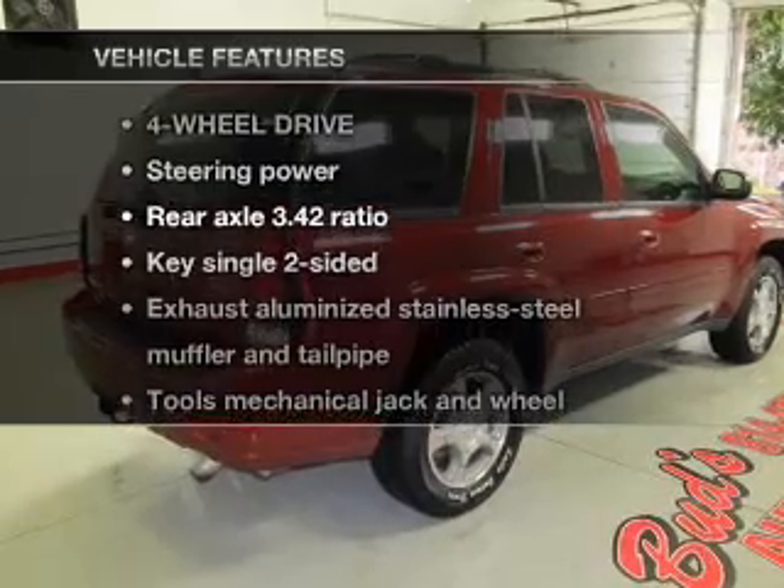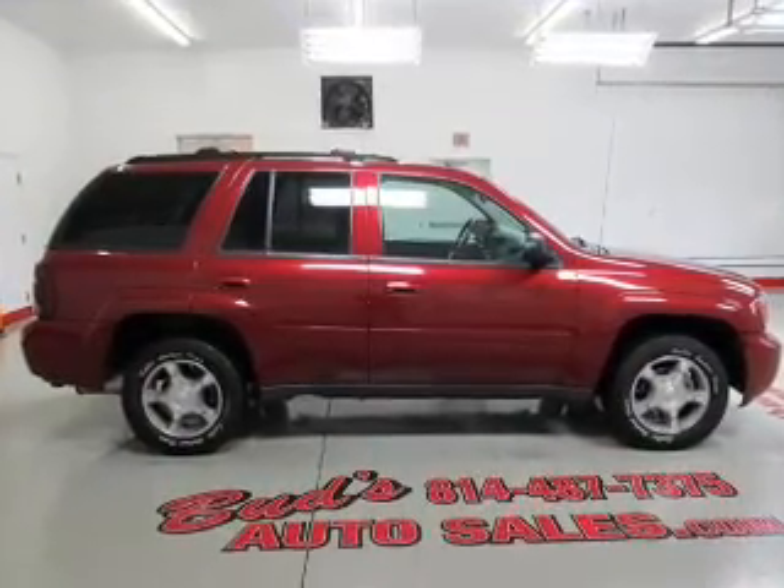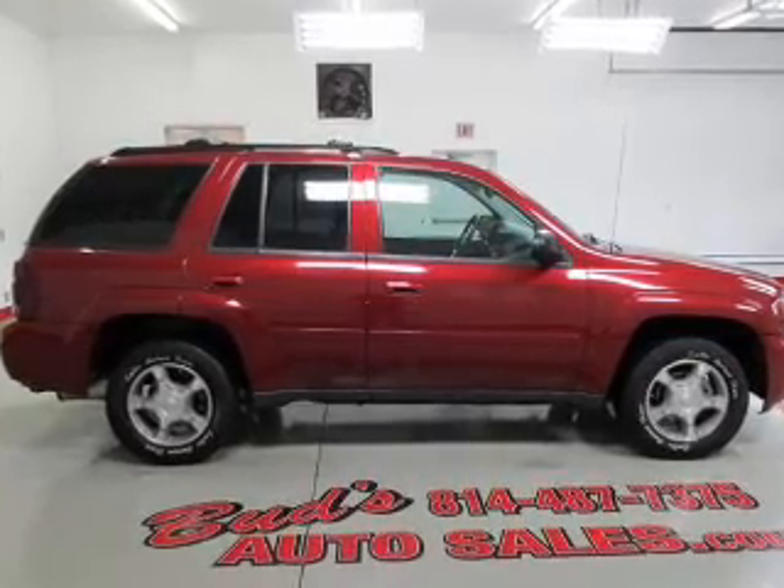And with these notable features, you won't want to miss out on the opportunity to own this amazing ride: air conditioning, power door locks, power windows, power steering.